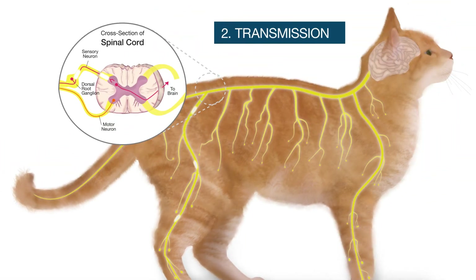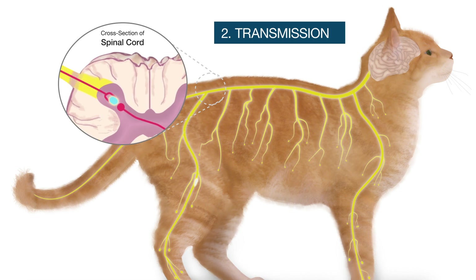Transmission is the conduction of the pain signal. The electrical impulses are transmitted along primary afferent nerve fibers to the dorsal horn of the spinal cord, where neurotransmitters or ions are released that bridge synapses to activate second-order neurons.